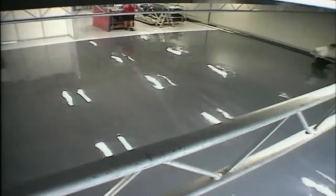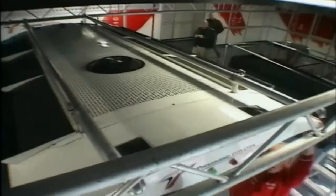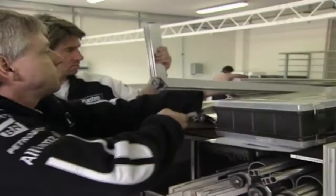For the teams, it's a race between races. To set up the garage so that everyone knows where everything is takes a full day to get all the electrics installed and all the tools and equipment stowed away. Up to 8,000 individual parts and tools require a high level of logistical skill from each of the teams. It's like a big jigsaw puzzle, and none of the parts can be left out or left over.